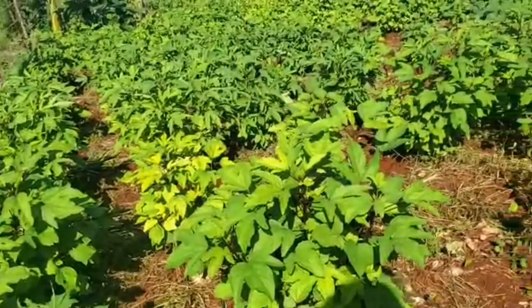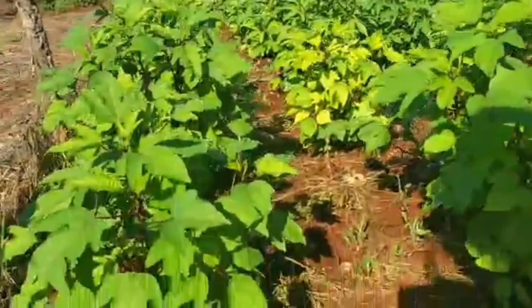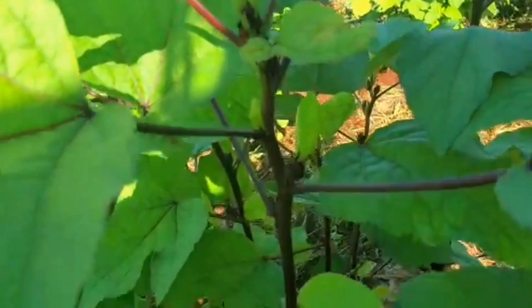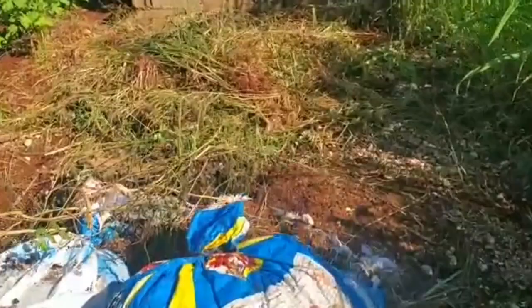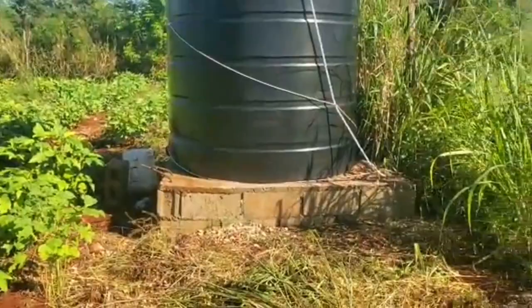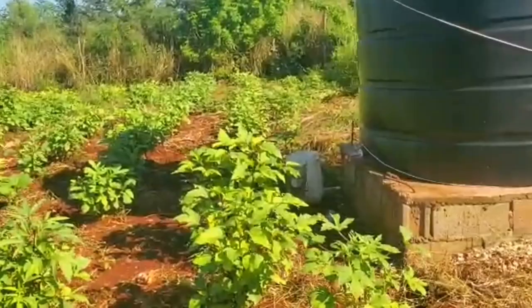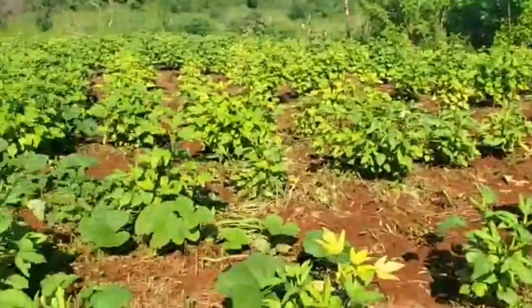Good morning guys, welcome back to Shan Unique Vlogs. This is my sorrel farm — I posted a video when the sorrel were just germinating and now this is how tall they are. They've even started to put on some baby sorrels, so by end of November, early December I will have sorrel. Today is the fourth of November, and this is what the farm currently looks like.